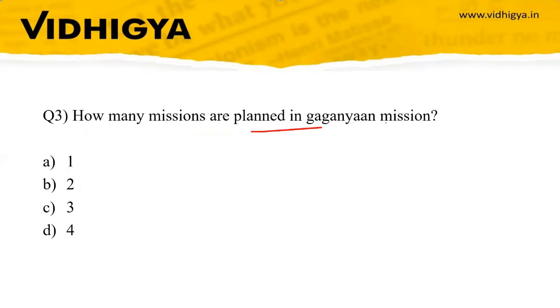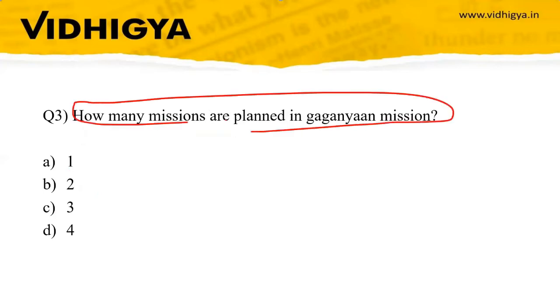Question three: How many missions are planned in the Gaganyaan program? Options: one, two, three, or four. The correct answer is three — that is, two unmanned missions and one manned mission.